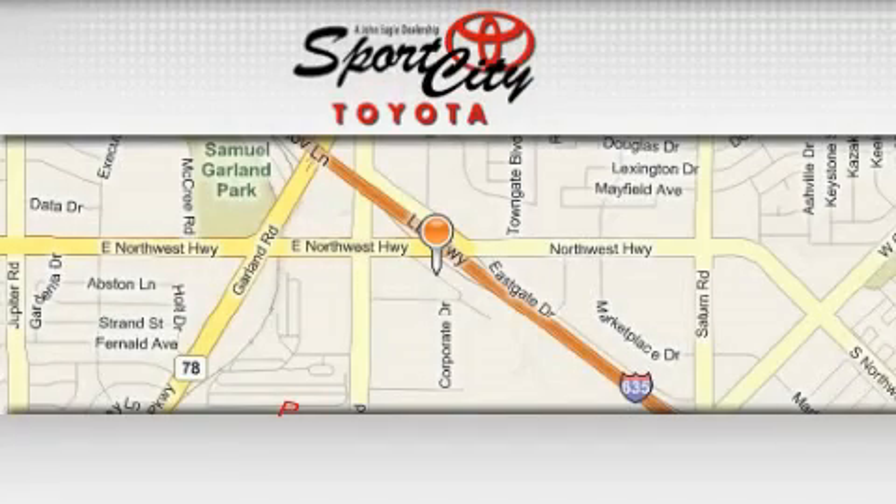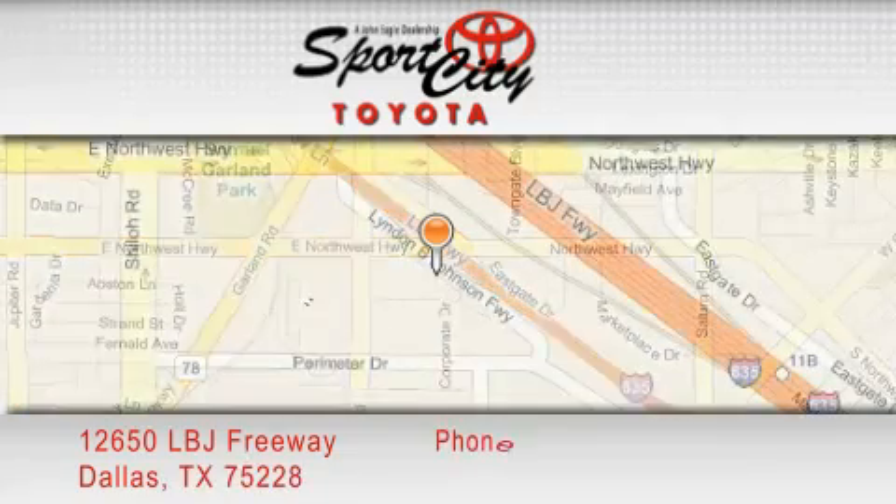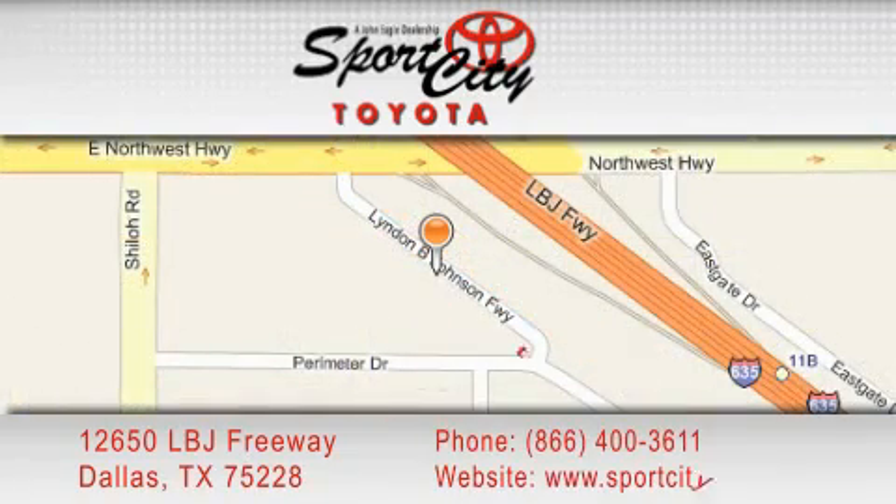SportsCity Toyota is located at 12650 LBJ Freeway in Dallas. Our goal is to exceed all of your expectations to ensure that you'll return for future visits.